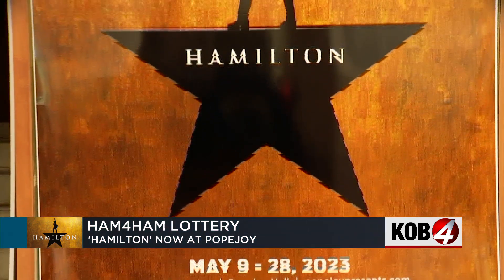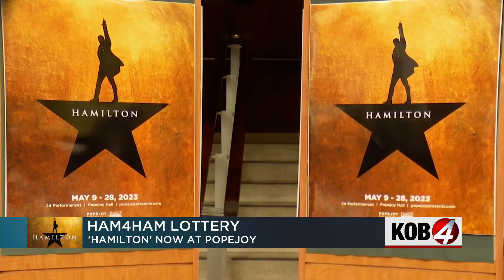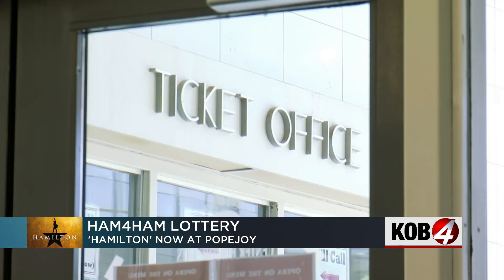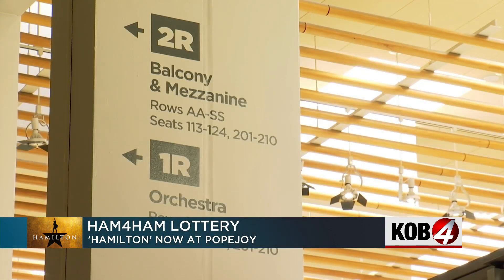At this point you might be thinking, wouldn't it be great to get tickets for less than $20? Well, you can. Some fans will have the opportunity to buy tickets for as little as $10. This is part of the Ham for Ham lottery, where 40 tickets will be sold for every performance at $10 each. But you have to enter to win that opportunity.